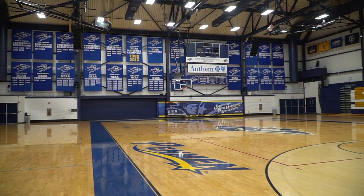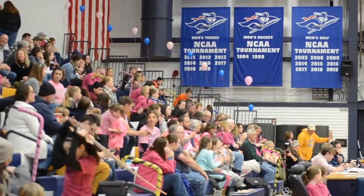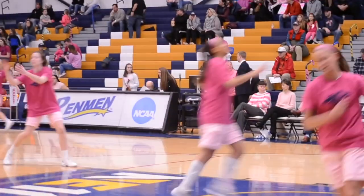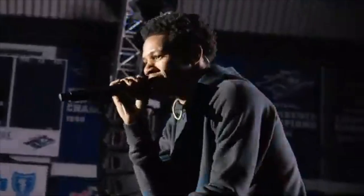Welcome to our big gym here on campus, also known as the Stan Spiro Field House. Here at SNHU we are a Division II school and part of the NE10 conference. This is the gym where all of our varsity basketball and volleyball games are held. Other than sporting events, we also have a major concert in here every single year.